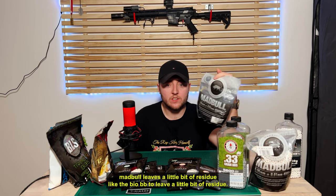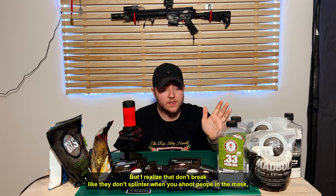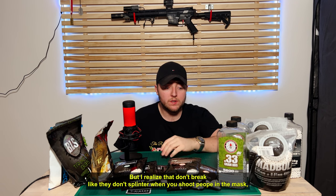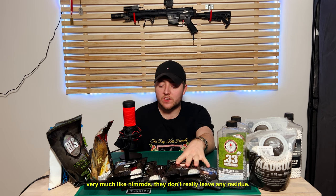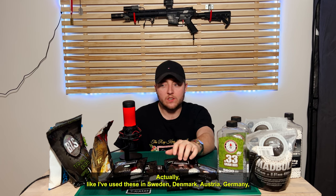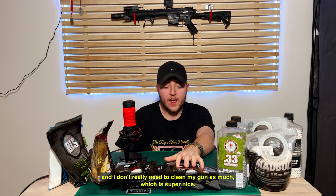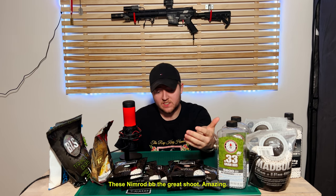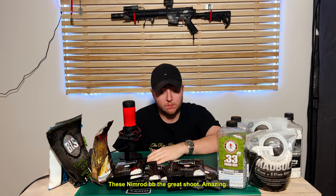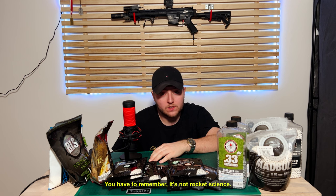For example, Madbull's bio BBs leave a little bit of residue, but they're really nice and they don't break. They don't splinter when you shoot people in the mask very much. Nimrods don't really leave any residue, actually. I've used these in Sweden, Denmark, Austria, and Germany, and I don't really need to clean my gun as much, which is super nice. These Nimrod BBs are great. They shoot amazing. It is BBs, guys — you have to remember, it's not rocket science.